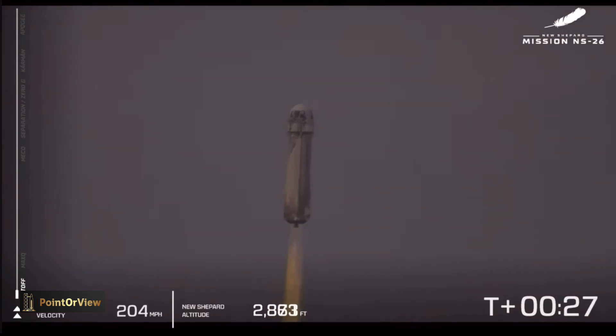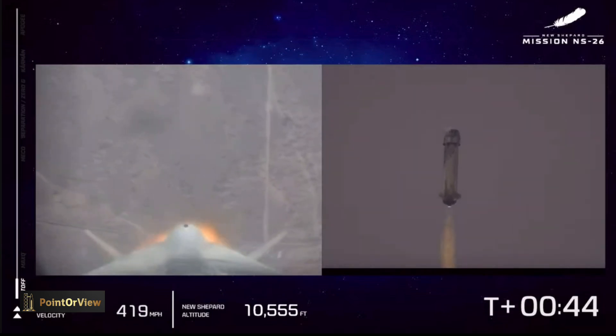With its crew of six, they are screaming up towards the Kármán line. You can see the speedometer on your bottom left, as well as the altimeter. We're going to follow along with the flight on the left side of your screen with those milestones. First one coming up here is Max Q.